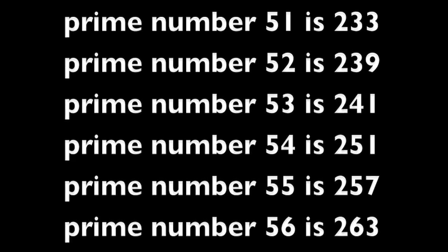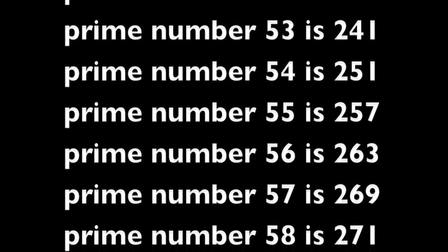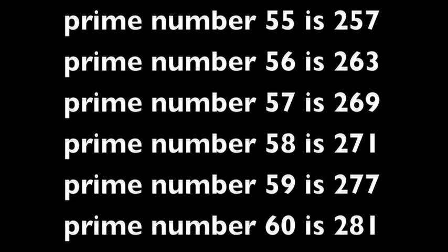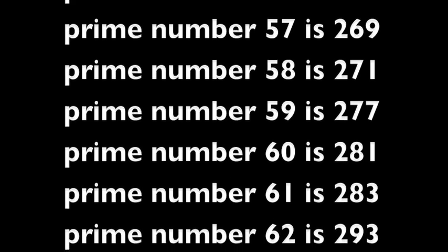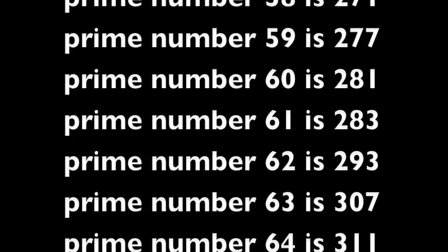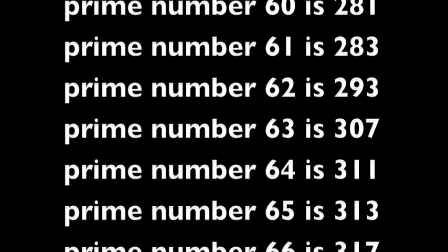Prime number 56 is 263. Prime number 57 is 269. Prime number 58 is 271. Prime number 59 is 277. Prime number 60 is 281. Prime number 61 is 283. Prime number 62 is 293. Prime number 63 is 307.